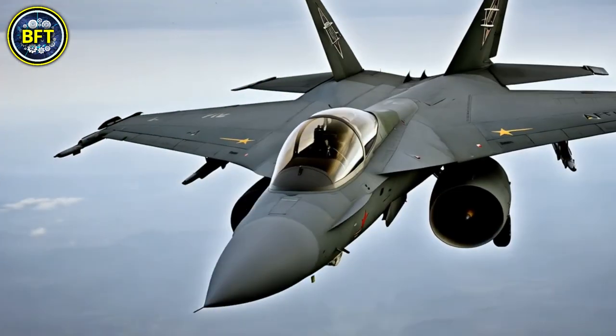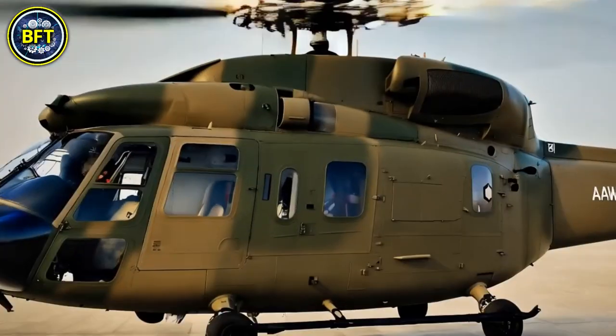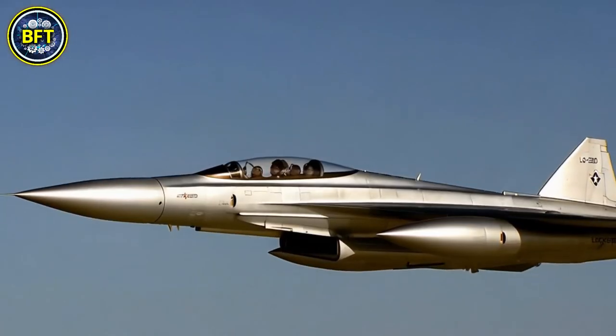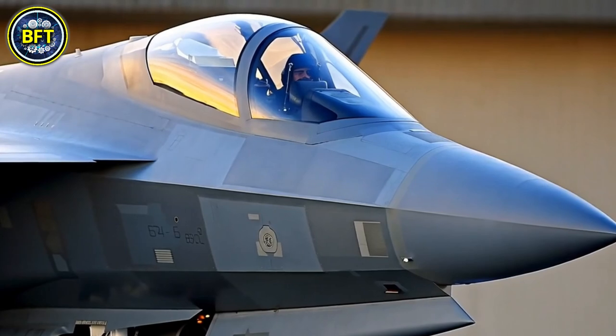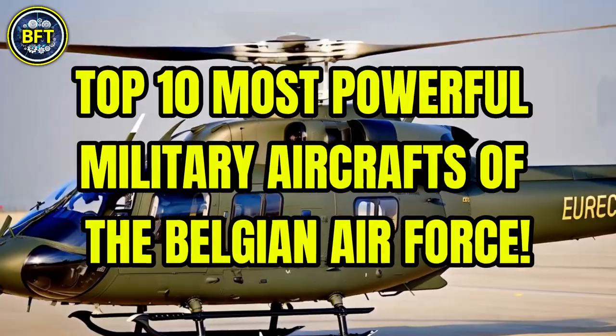What are the strongest military aircrafts of the Belgian Army? What tough machines lie in their arsenal? And can they compete to conquer the skies? Today we'll find out together, exploring the top 10 most powerful military aircrafts of the Belgian Air Force.